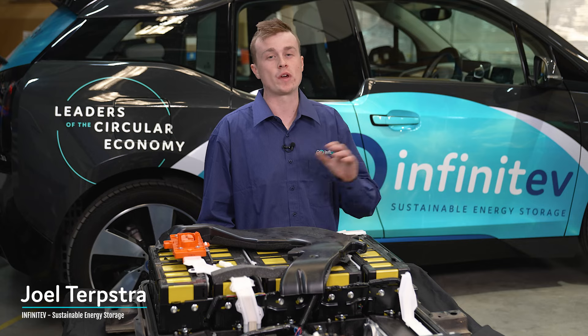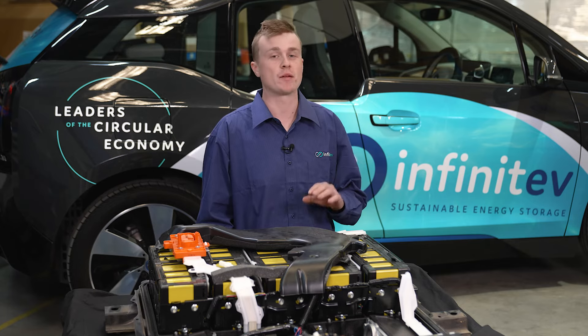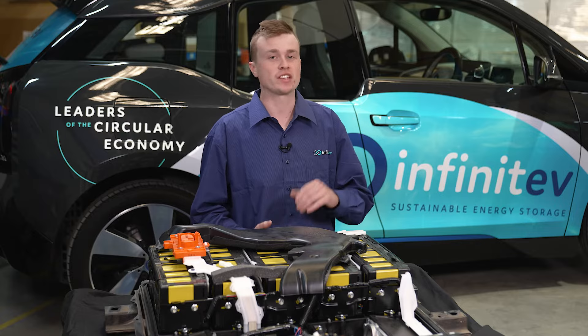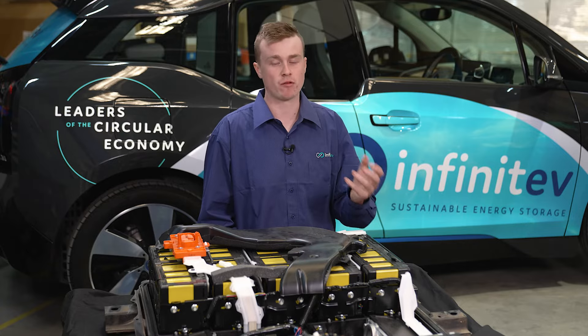Here is a great example of what we do at Infinitive. This is a battery sent in from an OEM manufacturer and they want to see if it can be reused, repurposed, or if it needs to be recycled.